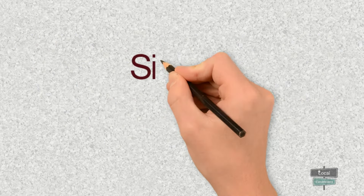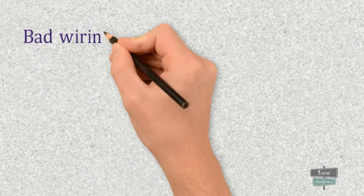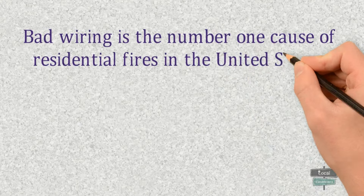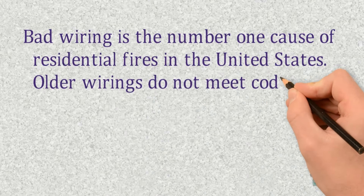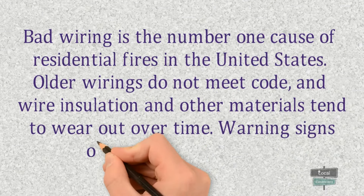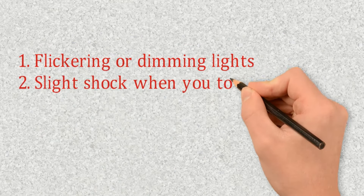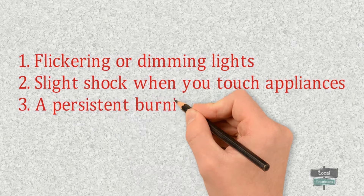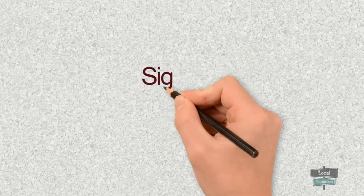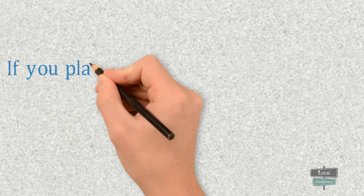Sign number one: bad wiring issues. Bad wiring is the number one cause of residential fires in the United States. All the wiring does not meet code, and wire insulations and other materials tend to wear out over time. Warning signs of bad wiring might be flickering or dimming lights, a slight shock when you touch appliances, a persistent burning smell, or sparking or discolored power outlets.